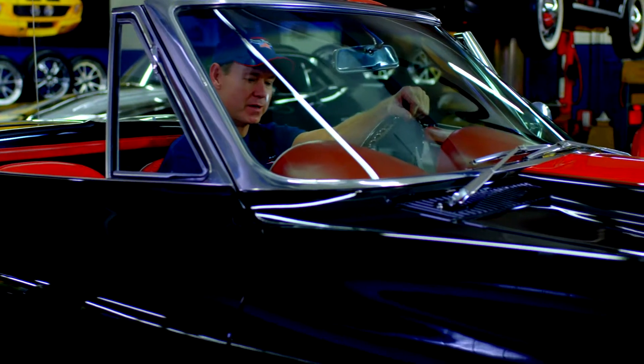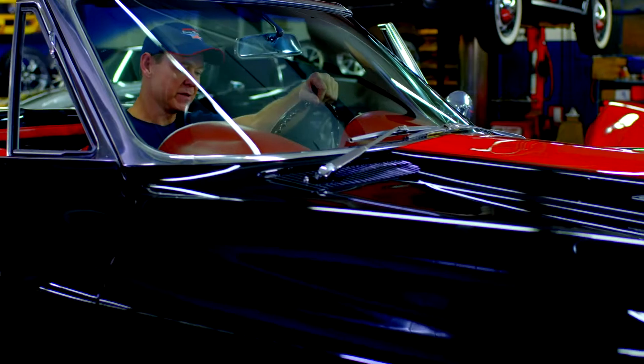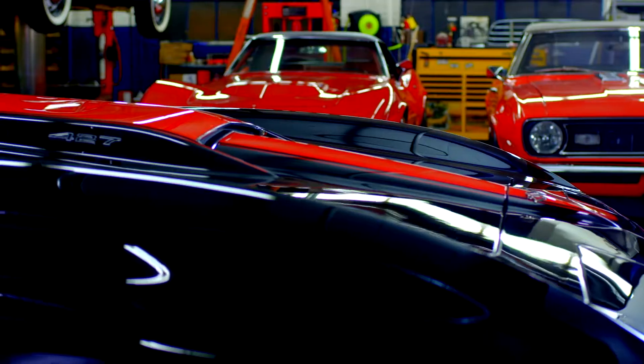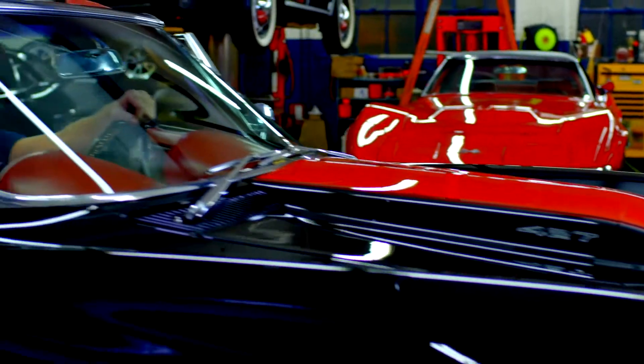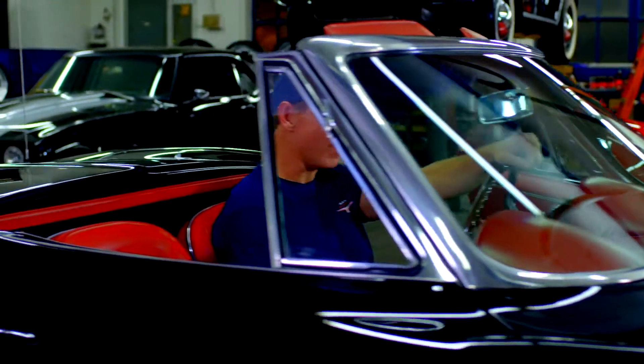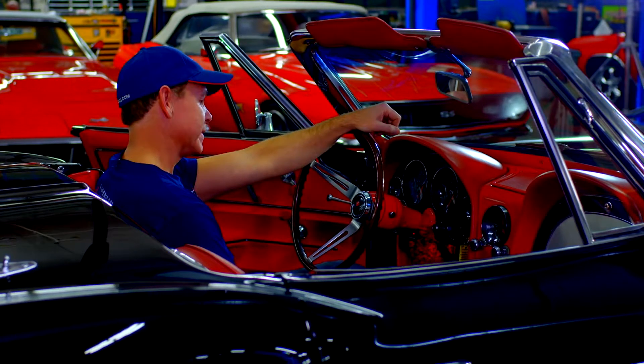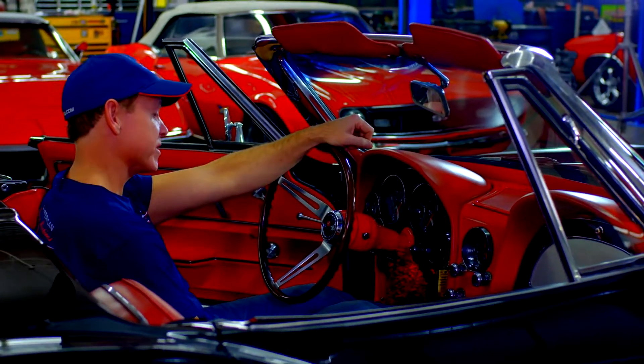I saw a jet black 1967 Street Beast. Red Stinger hood, red guts. That car peeled out around all four corners of that hood. All I could say is, damn. And that's why I started American Dream Machines.